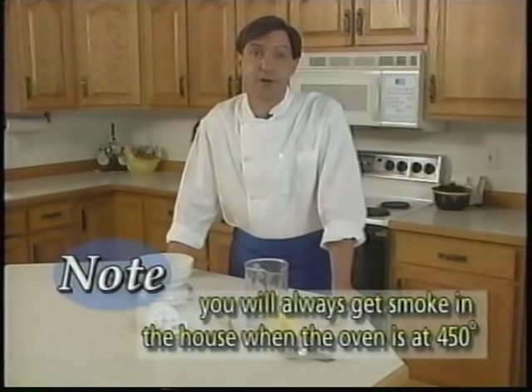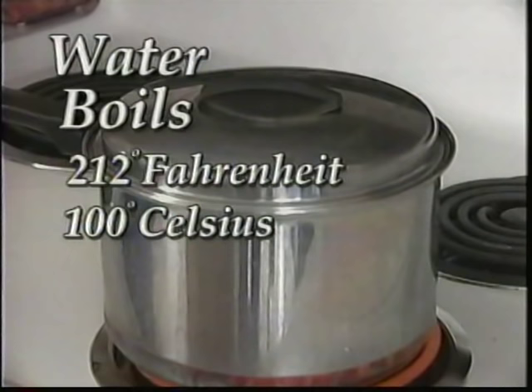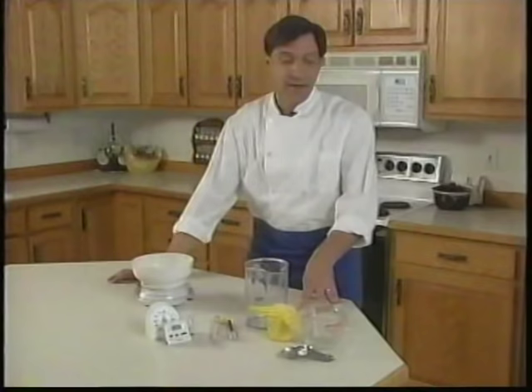By the way, you'll pretty much always get smoke in the house when the oven is at 450 degrees unless it's absolutely clean. A couple more temperatures to remember: water freezes at 32 degrees Fahrenheit or zero degrees Celsius, and water boils at 212 degrees Fahrenheit, or 100 degrees Celsius.